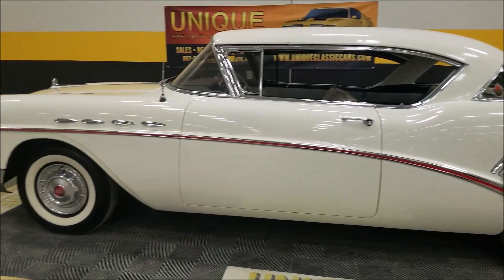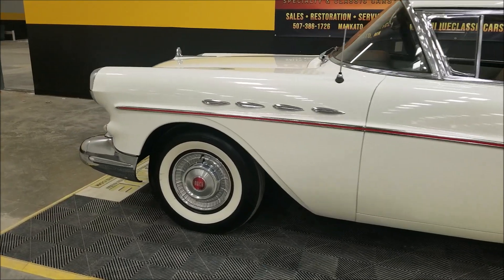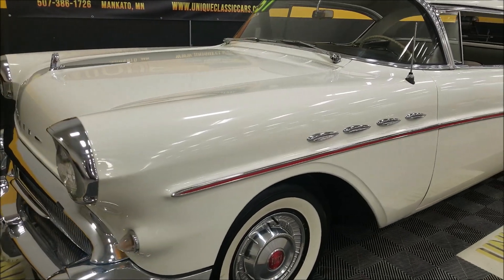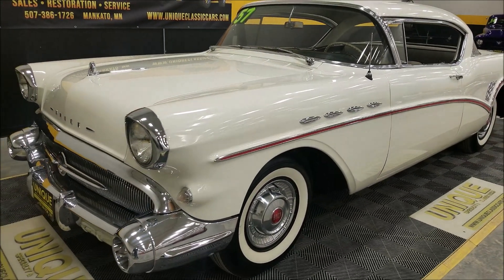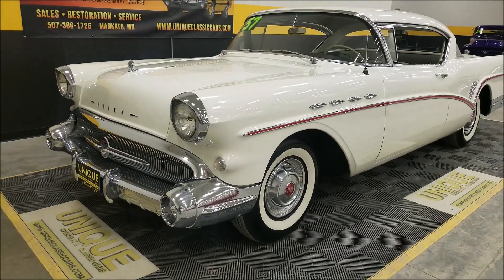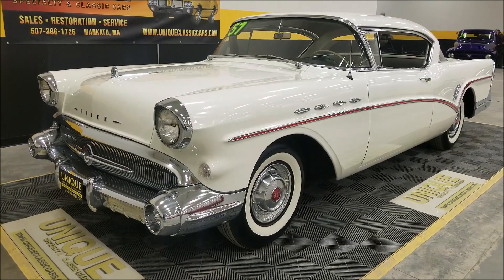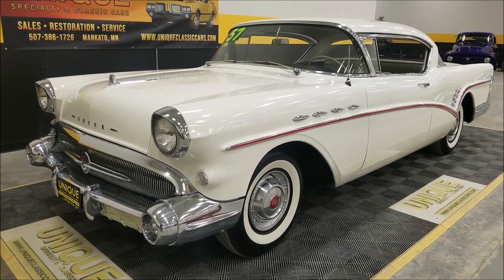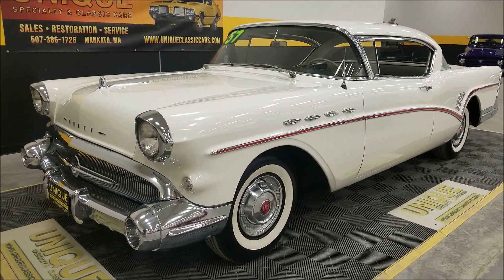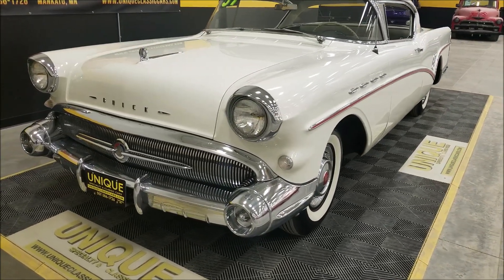It has wide whites and Buick wheel covers. There's a neat story behind this car — it was with the original owner who bought it in June of 1957. She had it until the late '80s, so she owned this car 30-plus years. The original title is in the glove box, and you can see where each year it was stamped when she upgraded the plates or tabs on it.